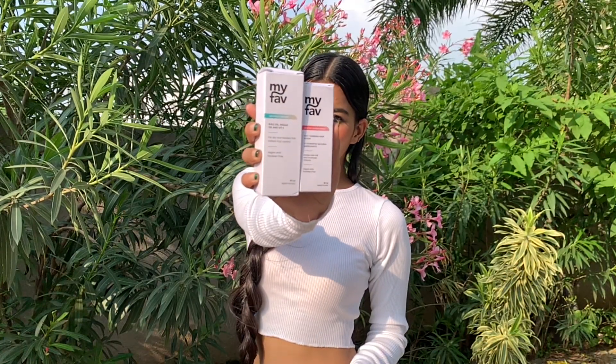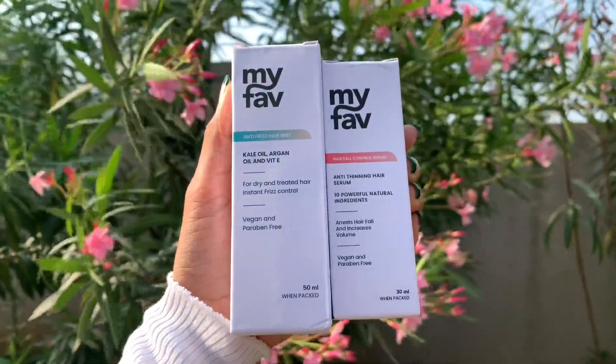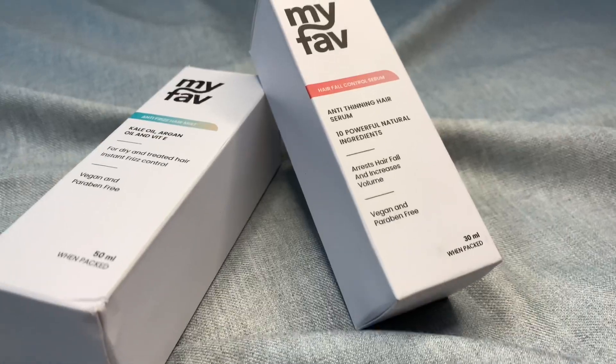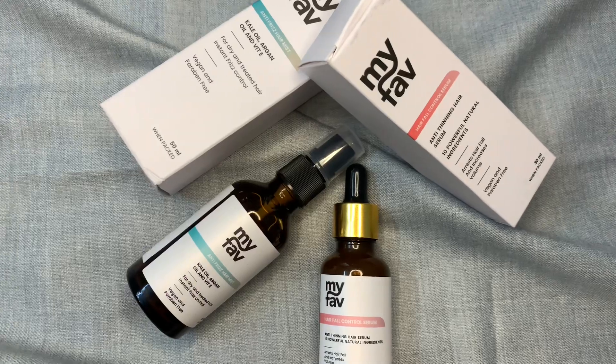I have a link in the description box where you can try them. After ordering, you can use the coupon code MYFAVE25 for a 25% discount. You can also message your order directly on WhatsApp. If you have any doubts about the ingredients or want to ask about a product, you can contact the product experts directly — the number will be found in the description box.